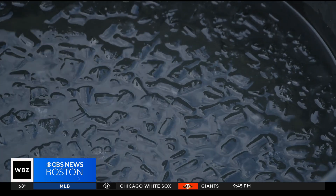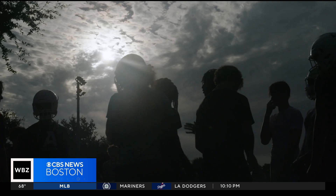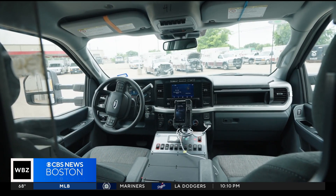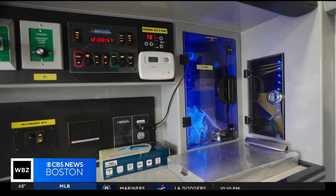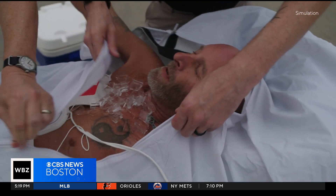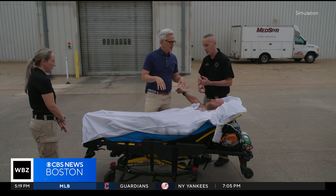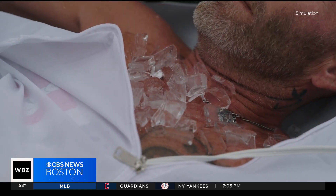After years of advocacy, Lori worked with the Florida legislature to pass what they named the Zachary Martin Act — a law requiring, among other things, on-site ice baths at all outdoor athletic events in Florida. But she's not stopping at high school sports; she wants all of the nation's ambulances to cool heat victims on the spot. In a world that's getting hotter, this is a life-saving solution that's not required in most of the country. I'm David Schechter for CBS News.